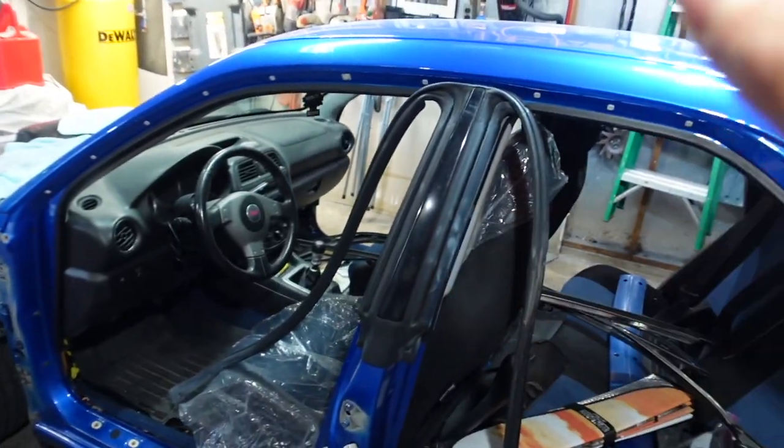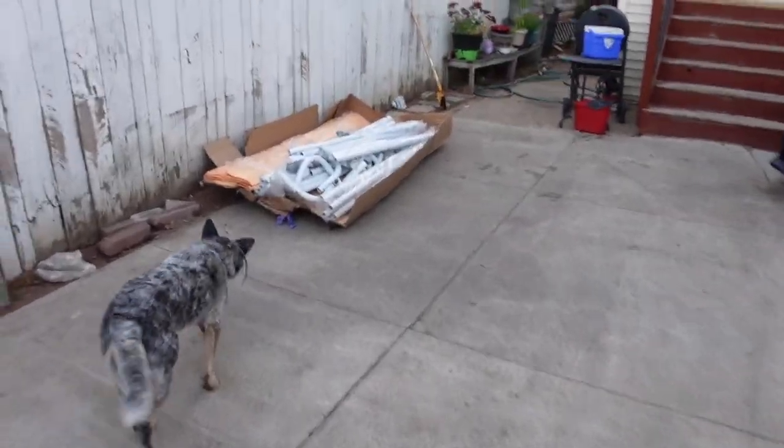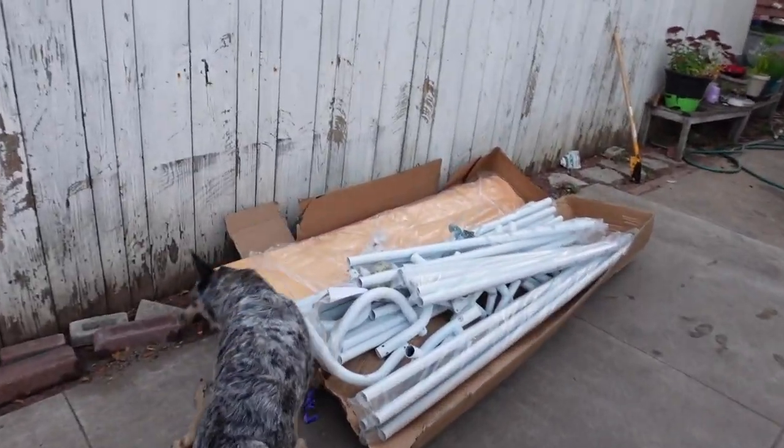I'm gonna have a link down below for you guys in case you want to cop one for yourself. I'm very excited to open this box and start building this. The thing I'm looking forward to the most is once this canopy is set, we're gonna start putting this car back together — winter is just around the corner. I gotta hurry up and build this tent before we can even touch the car.